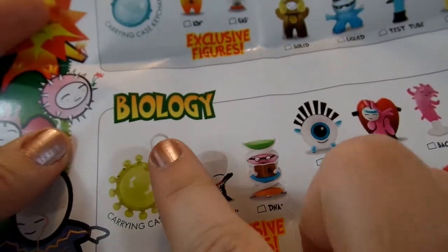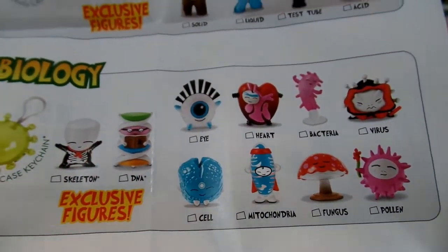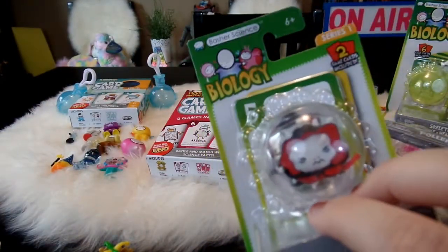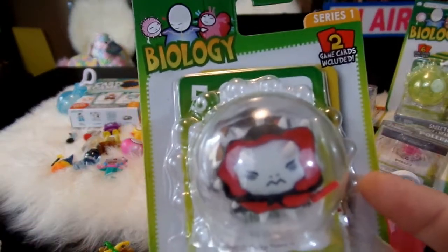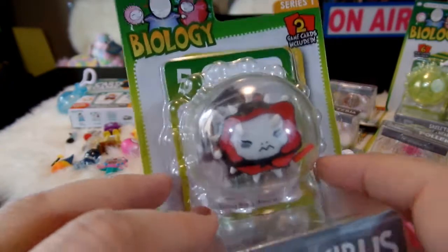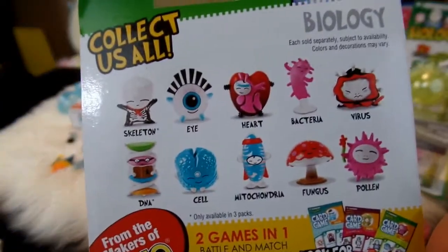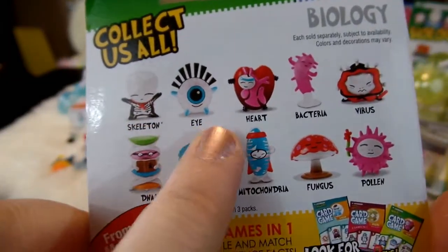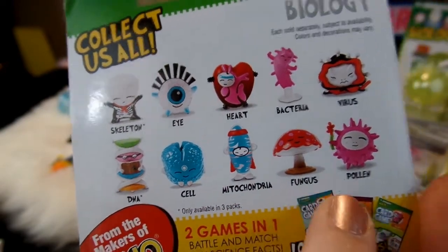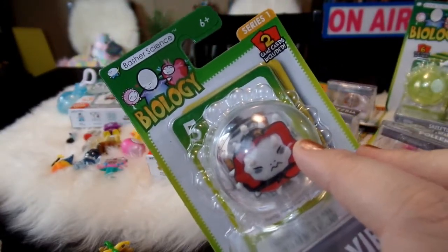Our last category is the biology category. You can see the cool carrying case for this one — I'm excited to open that up. Each of the small individual ones come with two cards and a figure, and then there are three-packs and a card pack. The ones you can collect in the biology category are skeleton, eye, heart, bacteria, virus, DNA, cell, mitochondria, fungus, and pollen. So now I'm going to go ahead and open up all of the biology figures.